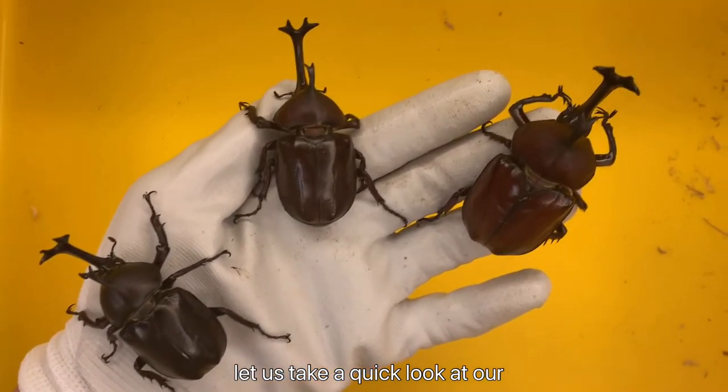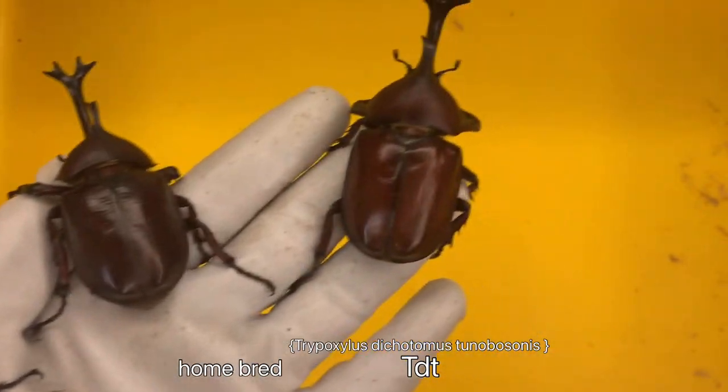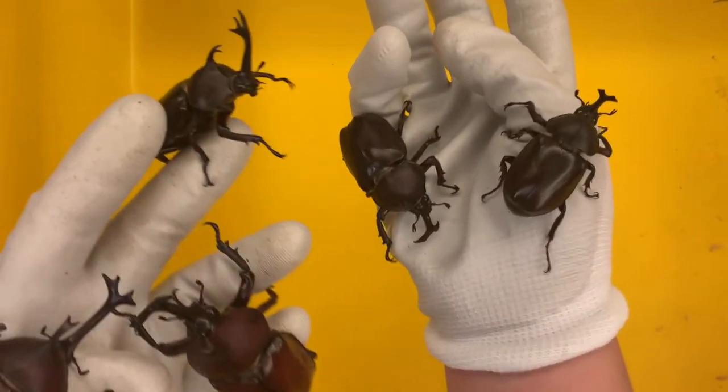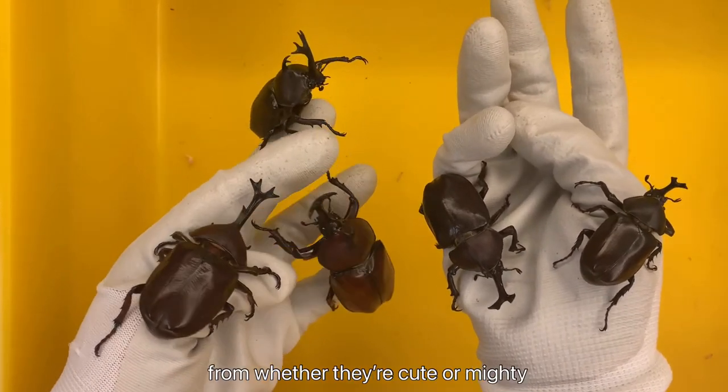After some basics, let us take a quick look at our homebred TDTs. As we can see, each of them has their own shading color — black, brown, and red. And of course, the size makes each individual different, from whether they're cute or mighty.